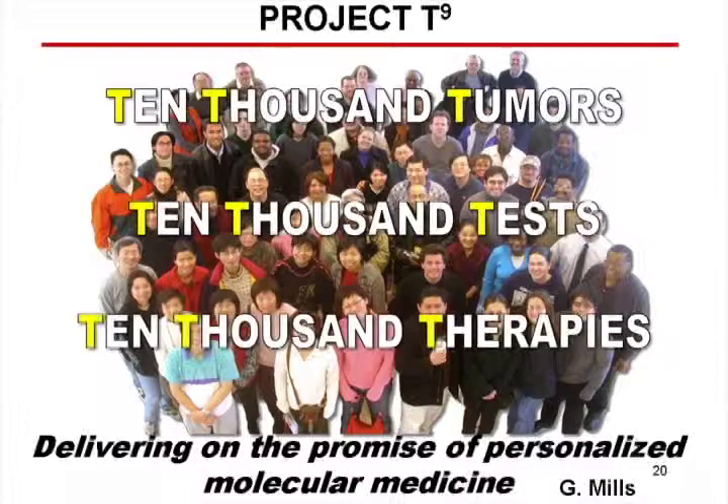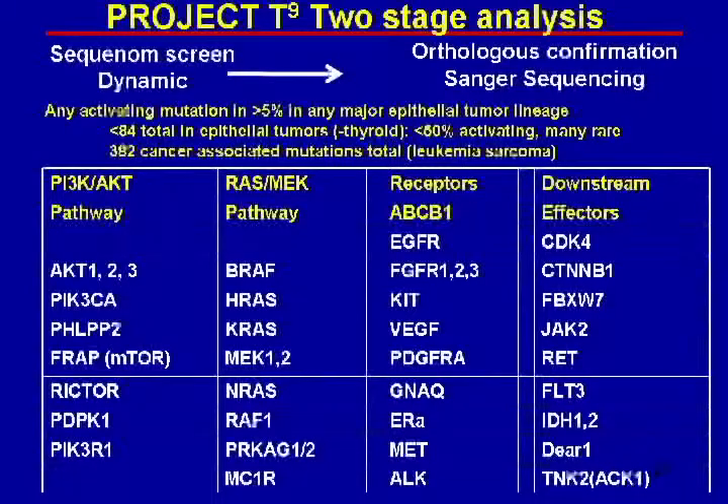This shows that now when we test new drugs, very quickly we're going to be able to find the right patients that a drug might work on and move much more quickly to getting approval. My colleague Gordon Mills and I — this experiment was designed by Dr. Mills — have a project called BATTLE, which stands for something, with T9 being 10,000 tumors, 10,000 tests, and 10,000 therapies. There's a lot of work examining gene abnormalities in human cancers. He has a list of gene abnormalities present in at least five percent of cancers, and we've developed ways to assay whether the genes are mutated. The list includes PI3 kinase, AKT, RAS, receptors, and downstream effectors, and we have those assays up and running, adding more every month.